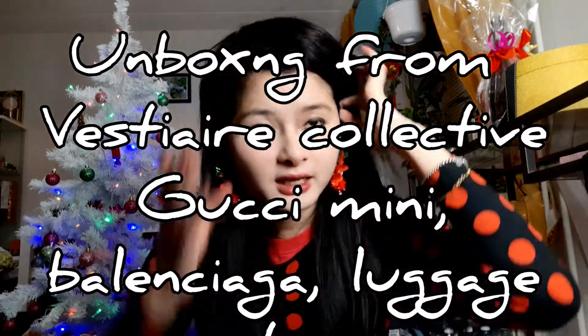Hi guys, so I have some unboxings today. This is a Christmas gift from me to me, so let's unbox it together. The first item I ordered from Netherlands and this is the luggage type.